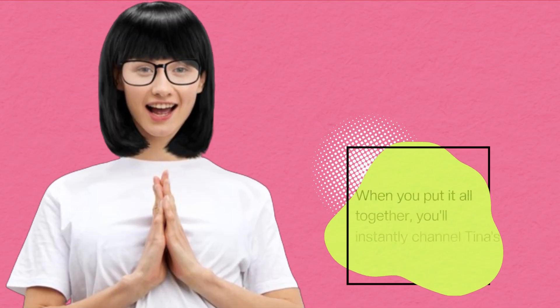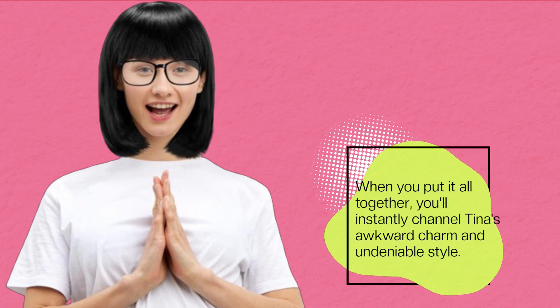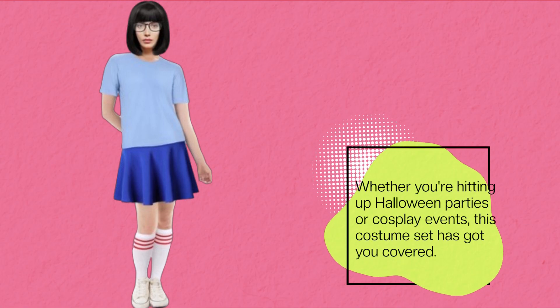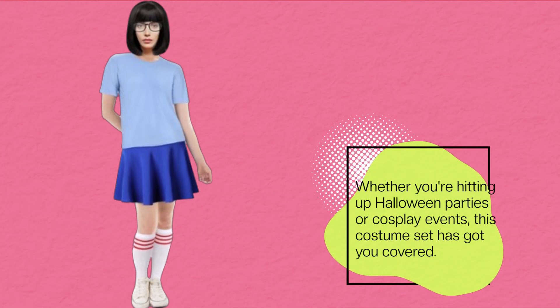When you put it all together, you'll instantly channel Tina's awkward charm and undeniable style. Whether you're hitting up Halloween parties or cosplay events, this costume set has got you covered.